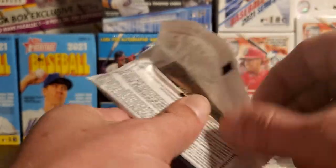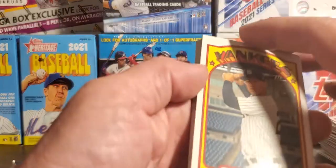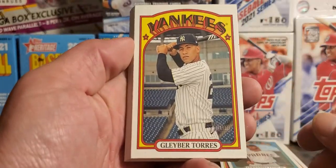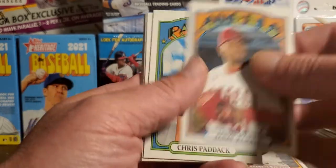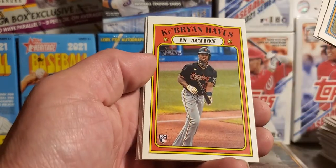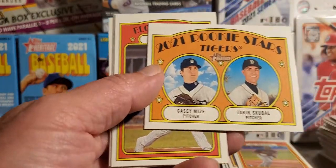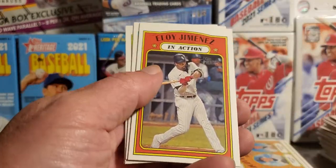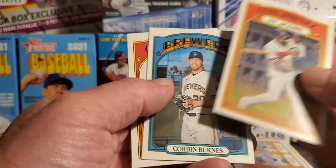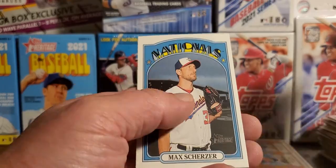Come on, give me like one — I haven't pulled one of the purple cards yet, probably not going to. Nice Glavine. Paddock, okay. Bryan Hayes in action rookie — that's a good one. Casey Mize rookie card. We've got an Eloy, Burns, Salsa, and a Scherzer.